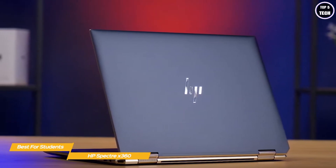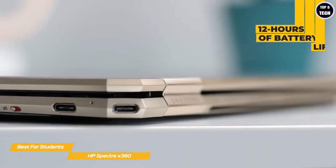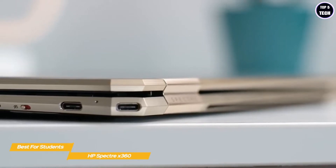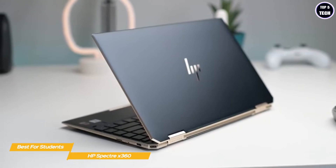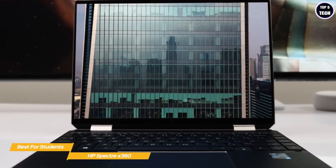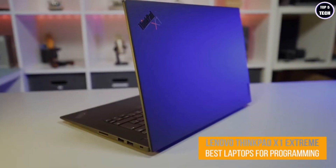This kind of power, especially with the higher-end components, makes the Spectre x360 an easy recommendation for anyone looking for a programming laptop. It offers an impressive 12 hours of battery life, and connectivity options include two Thunderbolt ports, an HDMI 2.0 port, a SuperSpeed USB Type-A port, and a headphone/microphone combo jack. If you're a programming student, the HP Spectre x360 is an excellent choice, offering powerful hardware, a flexible two-in-one design, and great battery life.